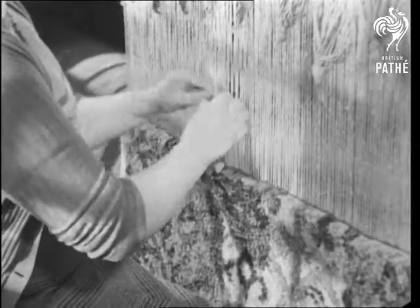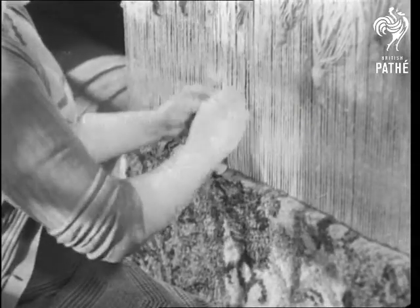From a pattern pinned to the top of the strands, the finished rug is built up, every tuft tied by hand.